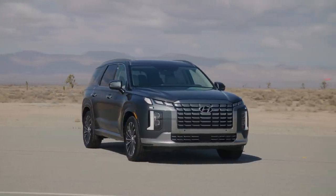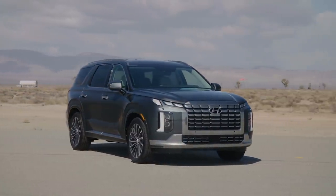Hyundai just showed the refreshed 2023 Palisade at the New York Auto Show. These are the very first images of the Palisade — let's get into it.